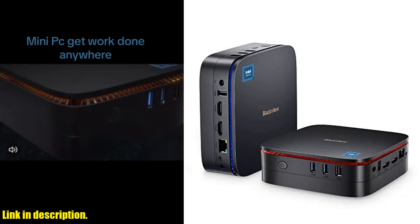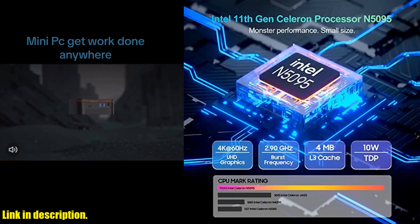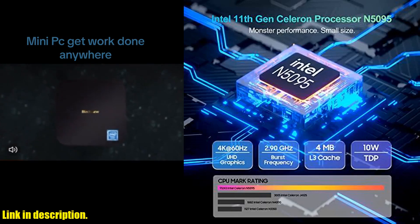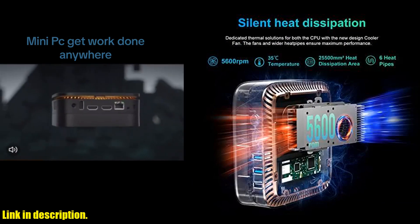Today we are taking a look at the powerful BlackVue MP60 mini PC, a compact and versatile computer that packs a punch. This mini PC is perfect for gaming, home and business use, with its impressive specs and small form factor.